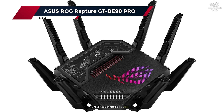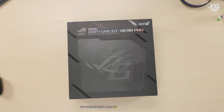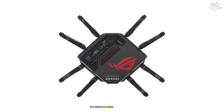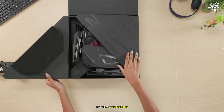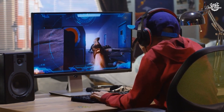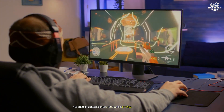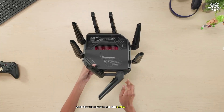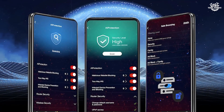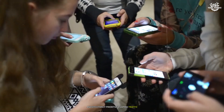Number 2: ASUS ROG Rapture GT-BE98 Pro. The ROG Rapture GT-BE98 Pro is a gaming-focused powerhouse that excels in every aspect of network performance. After extensive testing in various gaming scenarios, this router has proven itself as a top contender for serious gamers and power users. The tri-band configuration, capable of speeds up to 25 Gbps, delivered exceptional real-world performance. Gaming-specific features like triple-level game acceleration and mobile game mode provided tangible benefits, reducing latency and ensuring stable connections during intense sessions. The ROG Gaming Center interface provided detailed network statistics and gaming-specific optimizations, maintaining sub-5-millisecond latency to local servers even under heavy network load.